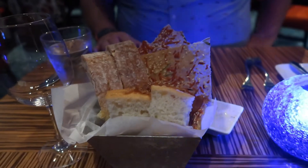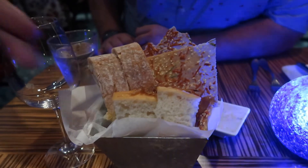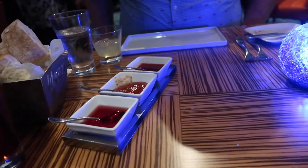You have the thin crispy one — this is parmesan sesame seed lavash. Then you have onion focaccia, you can see the caramelized onions on top, then you have oven-roasted chai and shabbat. And then you have orange sauce with horseradish, apple and cherry.